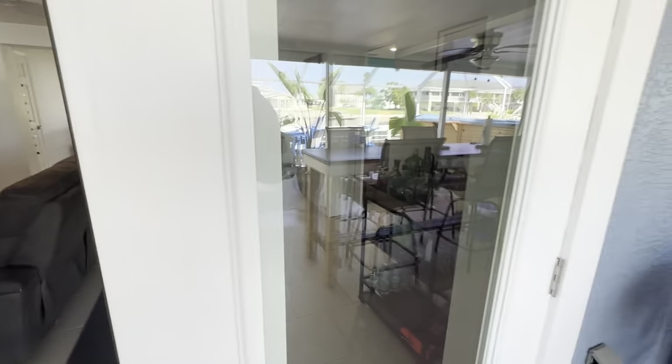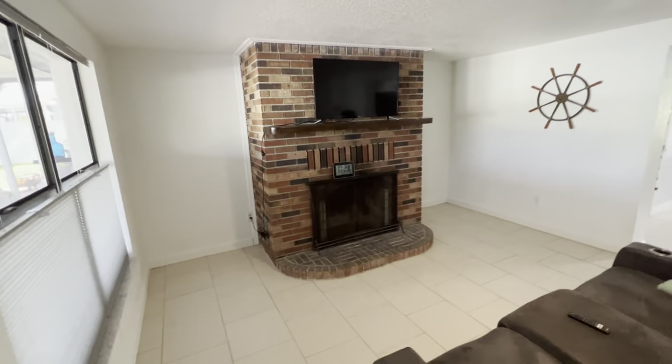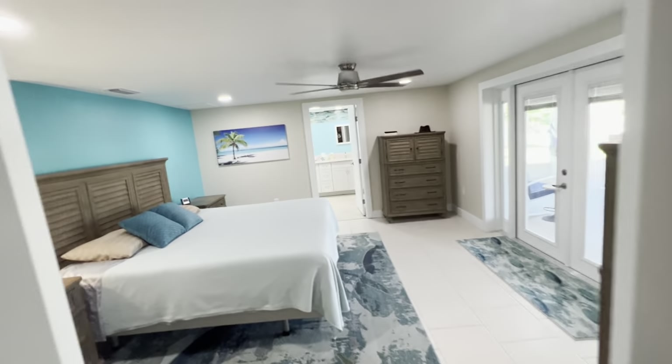There are two master suites. Let's go inside the house. This is one of the living rooms. We'll walk into the primary master bedroom.